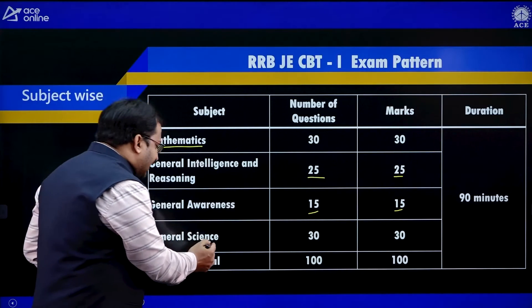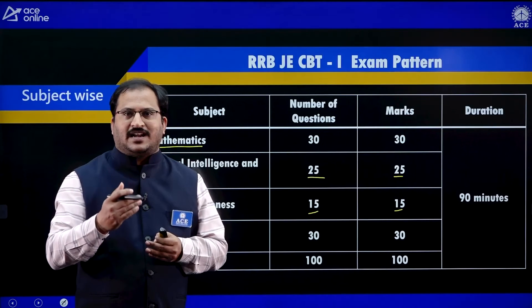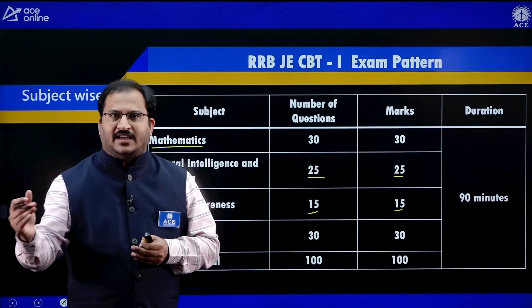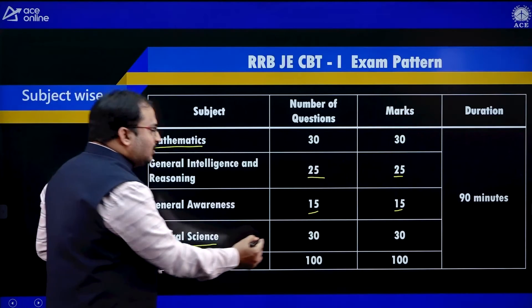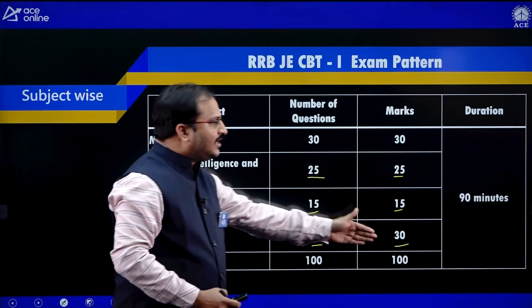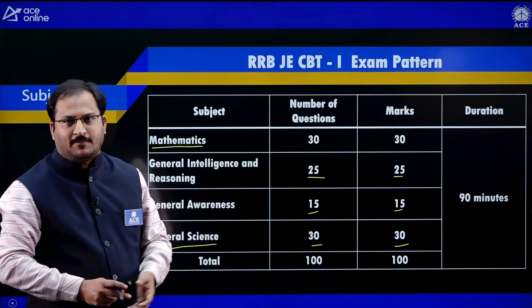Then you have General Science — 30 questions, 30 marks. General Science is based on up to 10th standard CBSE syllabus covering physics, chemistry, and life sciences, which we usually call biology. A total of 100 questions, 100 marks, and 90 minutes will be there in this RRBJE CBT 1 exam pattern.